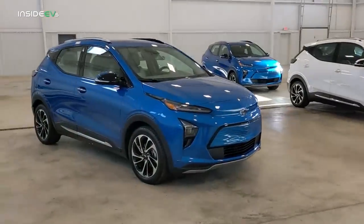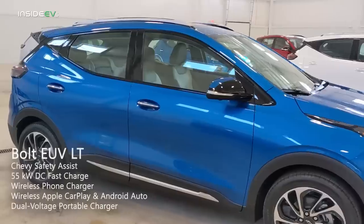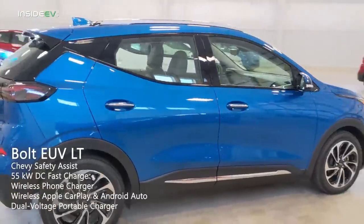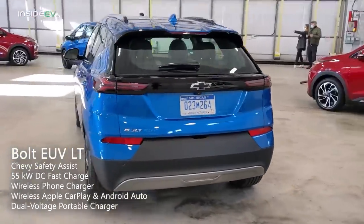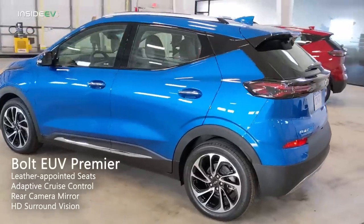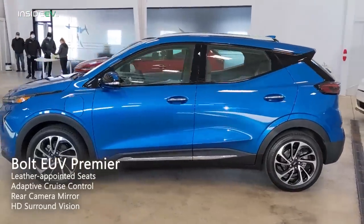The base level LT comes standard with Chevy Safety Assist, DC fast charging capability, wireless device charging, wireless Apple CarPlay and Android Auto, and a dual voltage charge cord. When you jump up to the Premier version, you get leather-appointed seats, adaptive cruise control, a rear camera mirror, and HD surround vision.